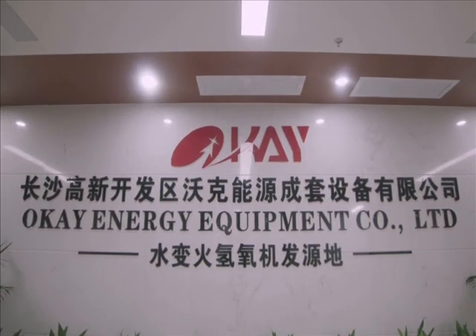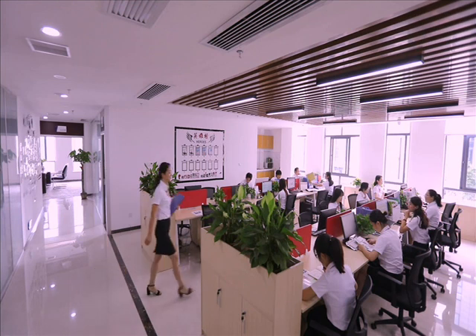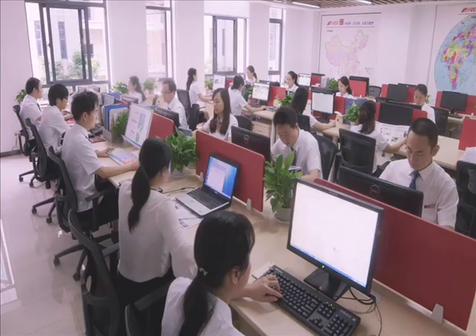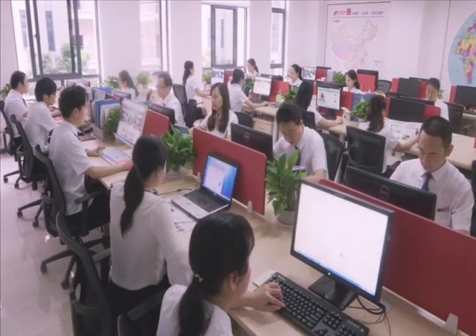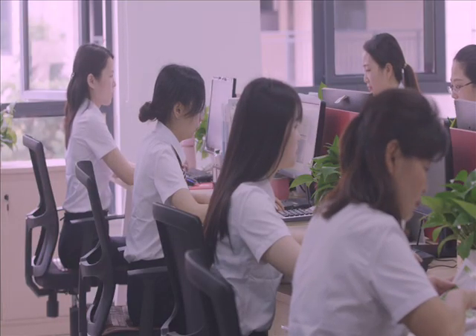OK Energy, founded in 2006, has been focused on oxyhydrogen generators for 12 years. We have an independent production center, research and development center, production facility, product showroom, and marketing center.